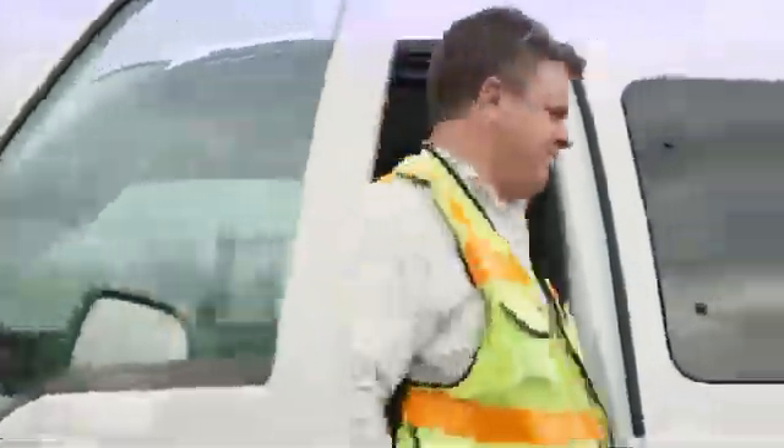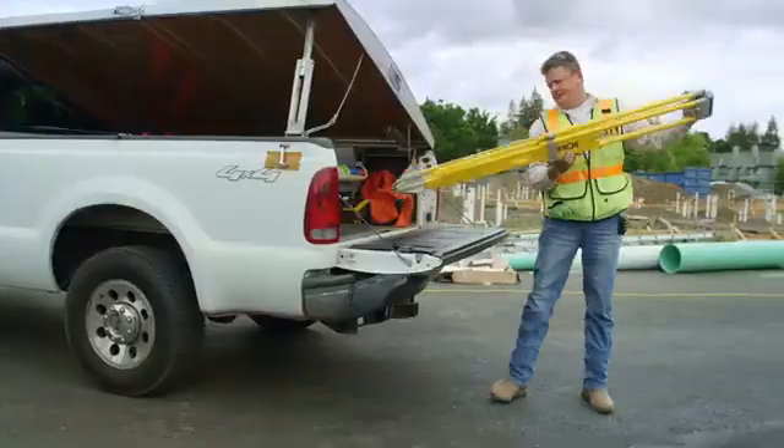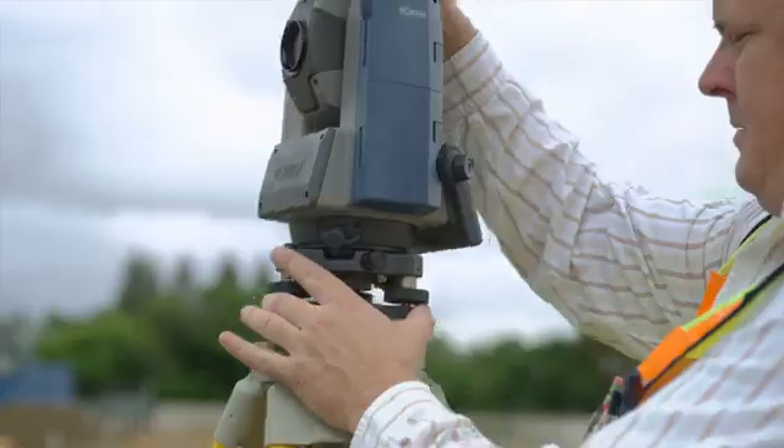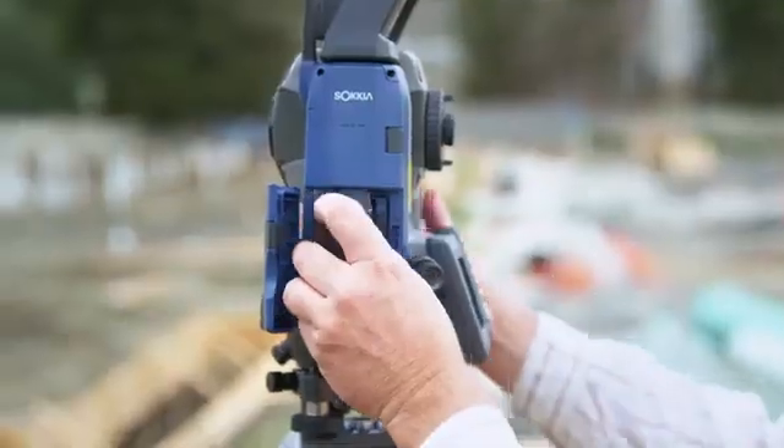Sokkia is proud to announce the arrival of the iX Robotic Total Station. With the same high accuracy you expect from a Sokkia Total Station, the new iX is faster, lighter, and 30% smaller.